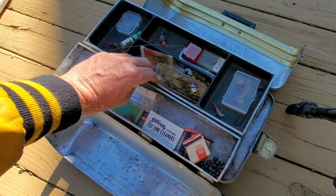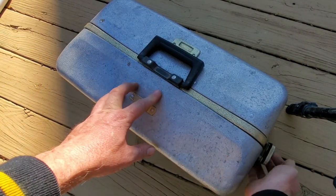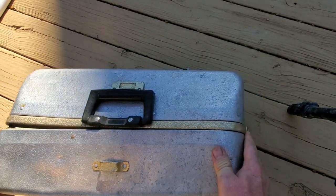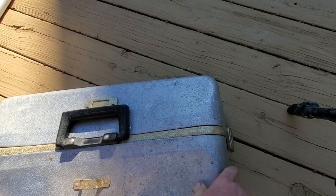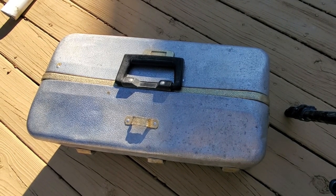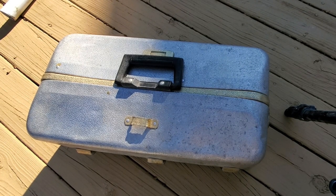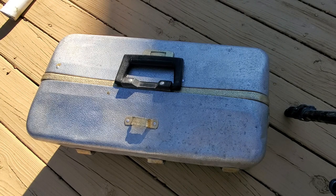I don't know what was going on with the $15 price tag — maybe somebody just needed to move some stuff — but that was a deal I could not pass up. I know these UMCO boxes are pretty desirable and I kind of like it. I'm probably going to clean this up, polish it up, and either use it or use it as a display for the old lures I happen across. A little different today, but I kind of like seeing videos when people show their finds and go through them as they open it up. So that's all for today — hope you enjoyed it, thanks for watching.